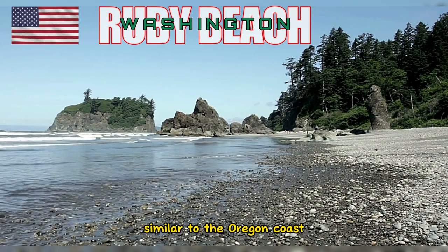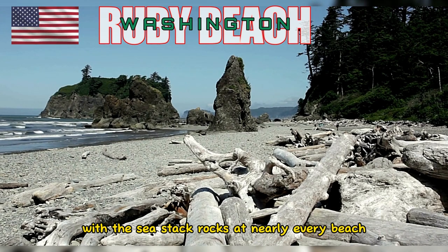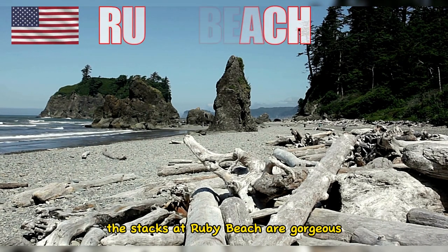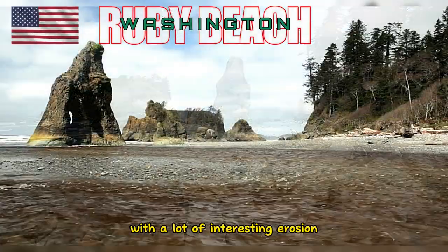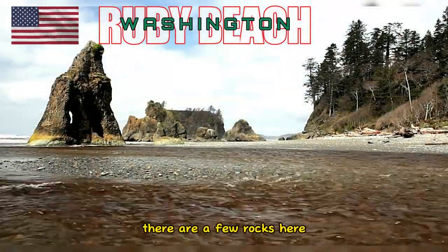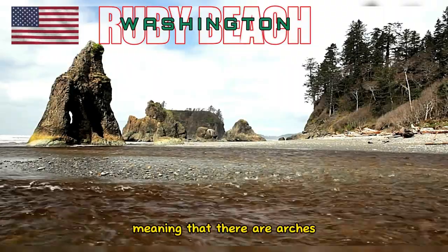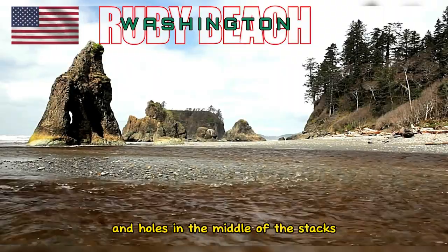Similar to the Oregon coast, the Olympic National Park coast is loaded with sea stack rocks at nearly every beach. The stacks at Ruby Beach are gorgeous with a lot of interesting erosion and tide pools around their bases. There are a few rocks here that actually have tidal windows going through them, meaning that there are arches and holes in the middle of the stacks. Really cool.